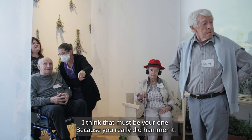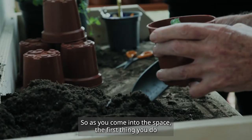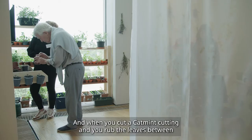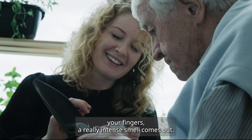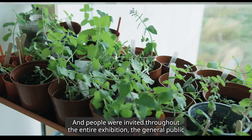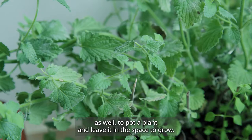Everything in this multi-sensory installation is designed to be touched and interacted with. As you come into the space, the first thing you do is sift the soil and propagate or pot a plant. When you cut a Catmint cutting and rub the leaves between your fingers, a really intense smell comes out. You pop your plant in the window space to grow, and people — including the general public — were invited throughout the entire exhibition to pot a plant and leave it in the space to grow.